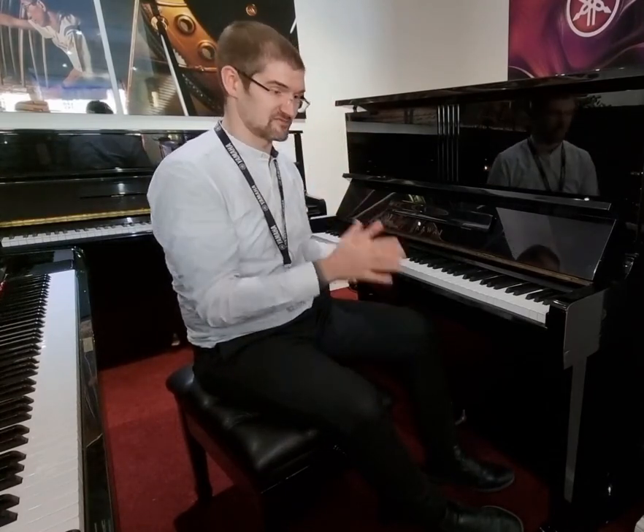The internals are looking really, really good. There's hardly any use on the hammers. It's just brilliant.